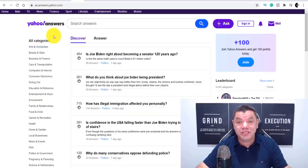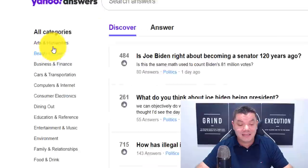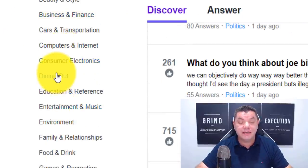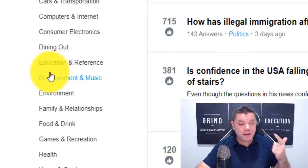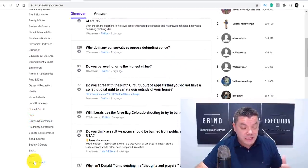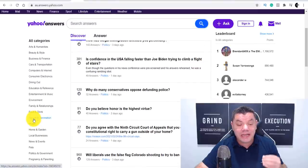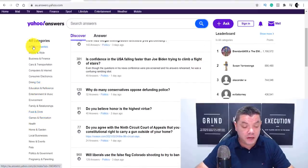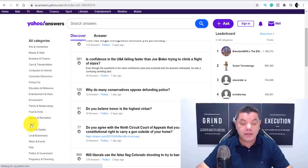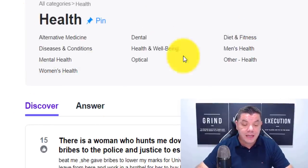Just like I showed you on Digistore24 and ClickBank, it's exactly the same process. You can come over here and take a look at all the different categories. We spoke about fitness, business, and spirituality — and you've got pets and every niche on here as well. What you want to do is scroll down and go to health, because that's exactly what we're doing. Once you click onto health, it's going to bring you over to a page that looks like this.